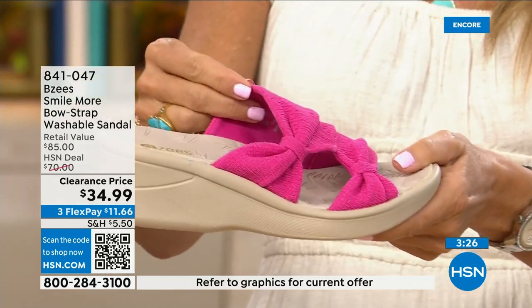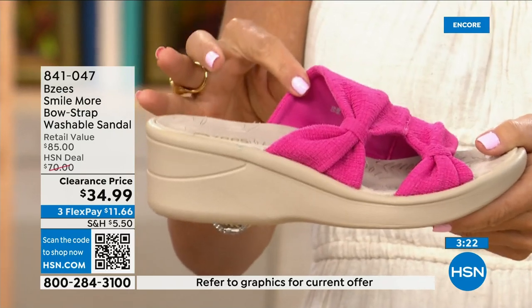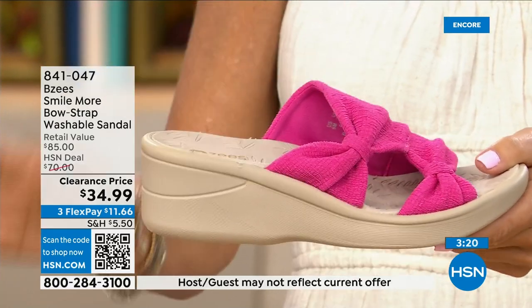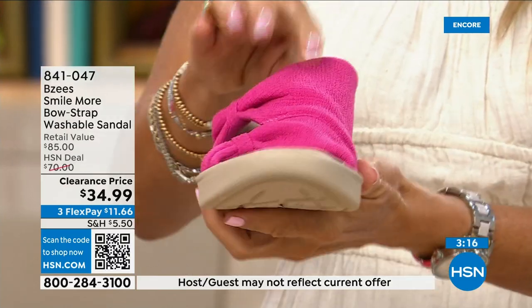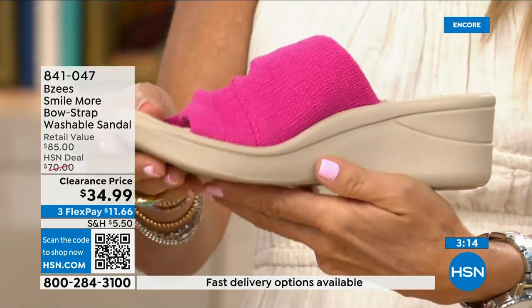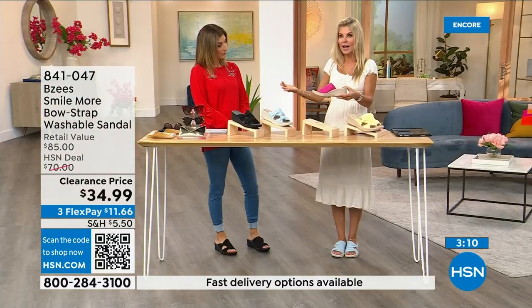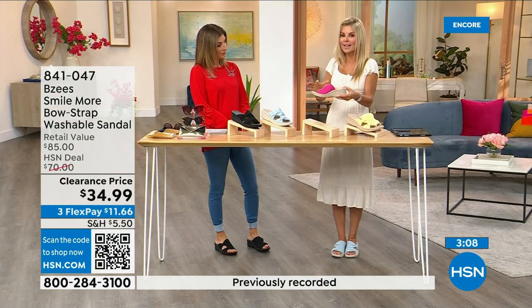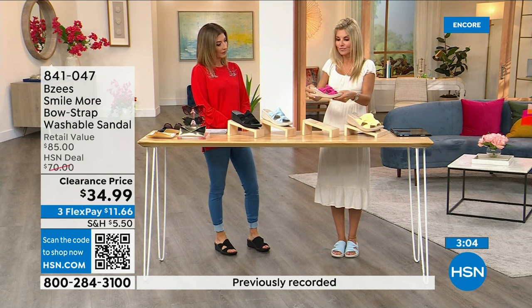The colors are really rich and each time you wash them they come back just as pretty — just as pink, just as blue. There's no fading with BZ's. They actually hire people to wear these shoes, test them, and perfect them. That's why they're now a nationally known brand.